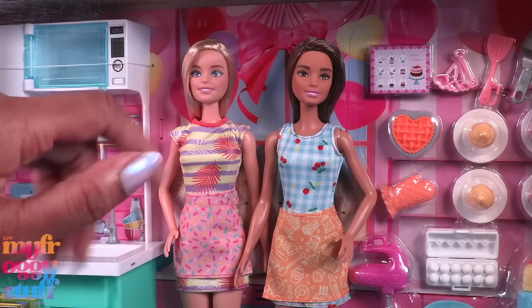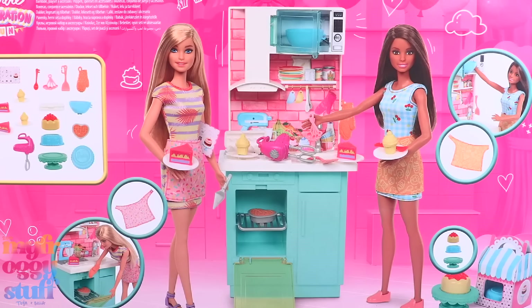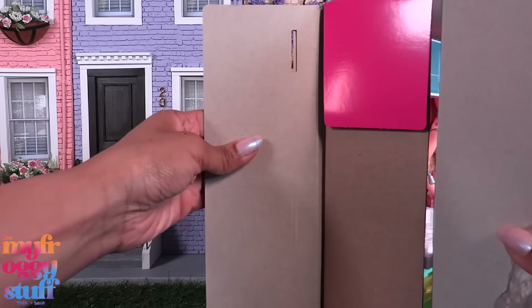I try to stretch every penny in my doll budget, so for me this was a nice little reminder to keep looking for deals. This is the Barbie Celebration Fun Kitchen play set. On the back of the box we can see the play set with all the accessories, and I do believe those aprons are removable. Let's get it out of the box for a closer look.